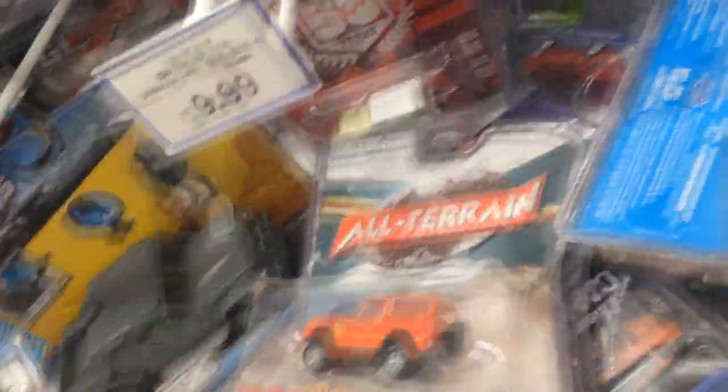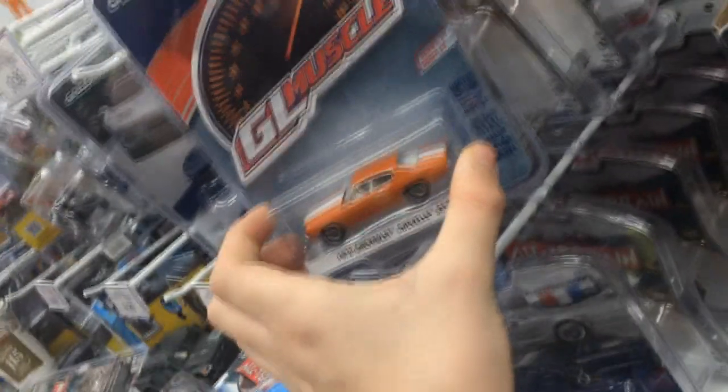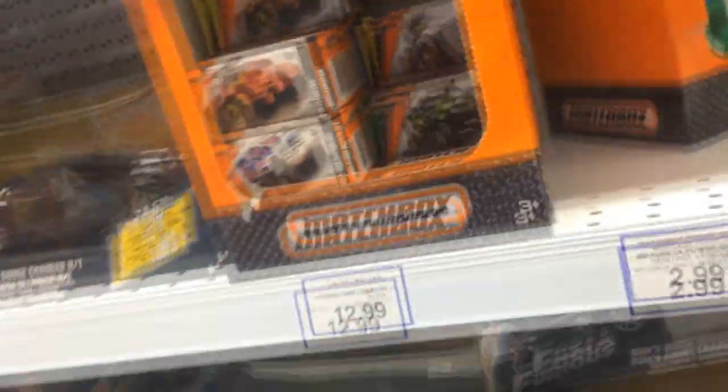Hang on. Nothing too special here really, not even the VW series. But these are $10 each, so I won't be buying anything unless it's a Volkswagen. Got some general Matchbox here — nothing too special, just normal stuff. I don't think there's anything on the other side.